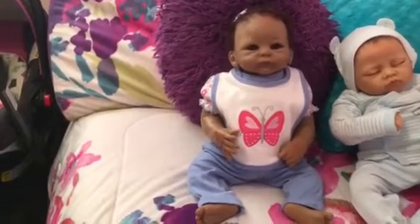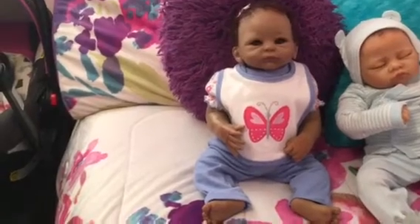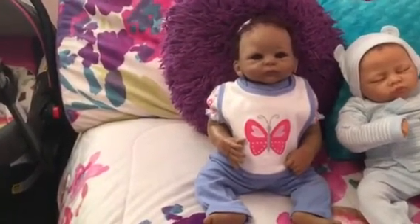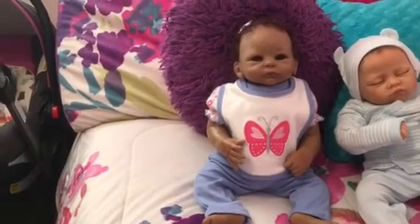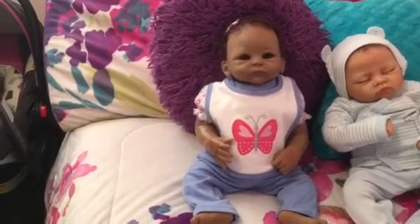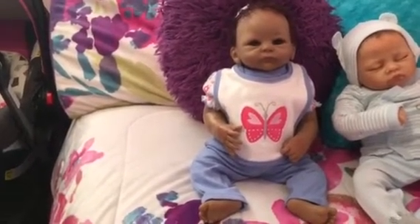I did stuff her pretty well — it does take a lot of stuffing. And I weighted her really well. I like my babies to feel pretty heavy, but not too heavy — about three pounds or so. I have one baby that's four pounds and she feels a little heavy, so I kind of like three pounds better.